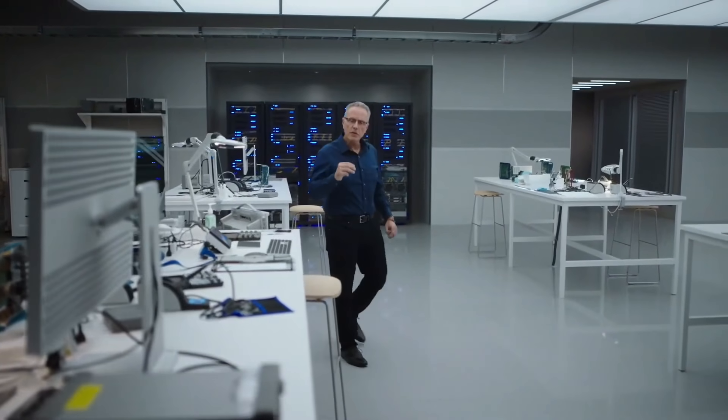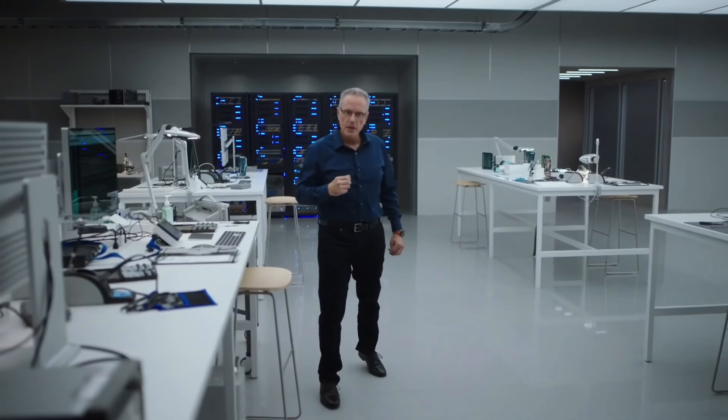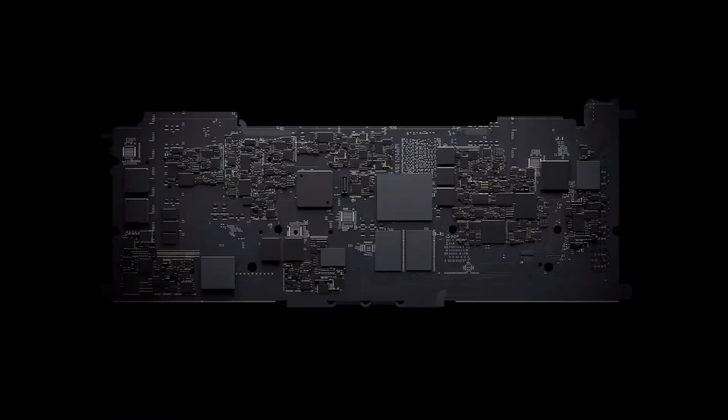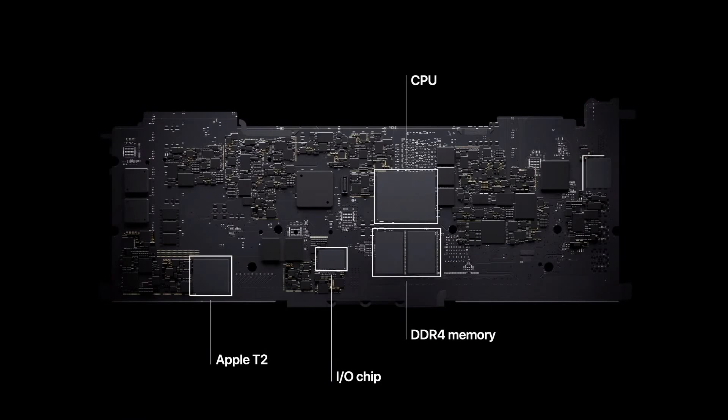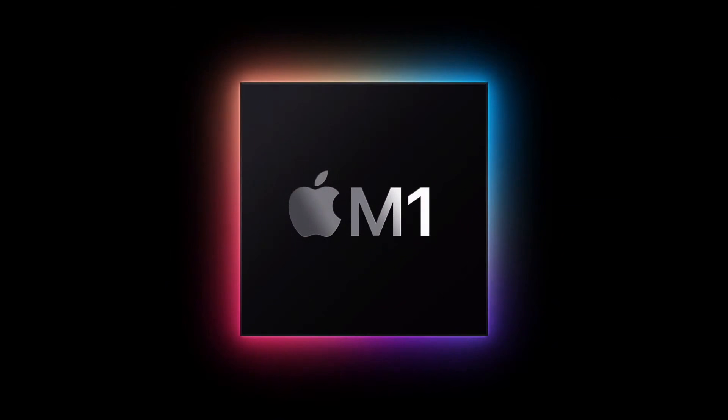M1 is the first system on chip, or SOC, for the Mac. Until now, a Mac needed multiple chips to deliver all of its features — chips for the processor, IO, security and memory. Now with M1, these technologies are combined into a single SOC, delivering a whole new level of integration for more simplicity, efficiency and amazing performance.